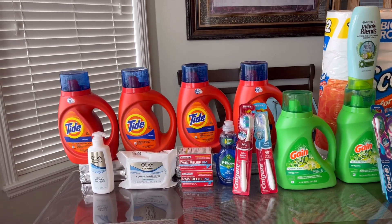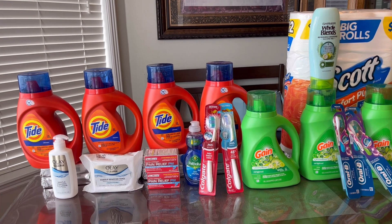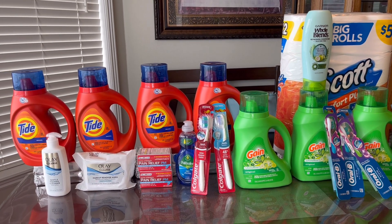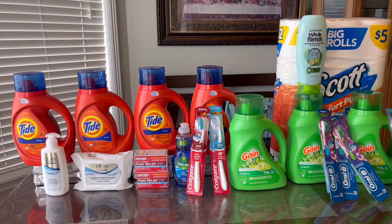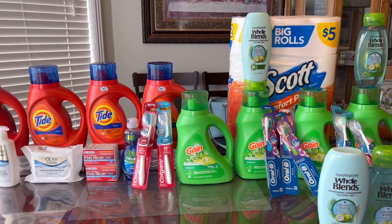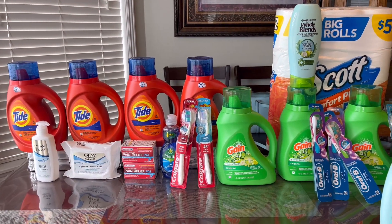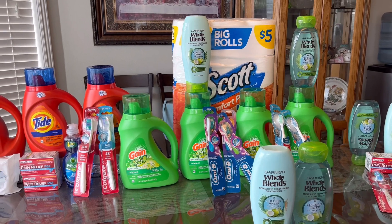This is my Walgreens haul for the week of May 15 to May 21. I did a total of five transactions and I can't wait to share with you. If you are new here welcome, and if you are returning subscriber welcome back and thank you for always tuning in. If you are not subscribed yet please consider subscribing and don't forget to hit that notification bell.